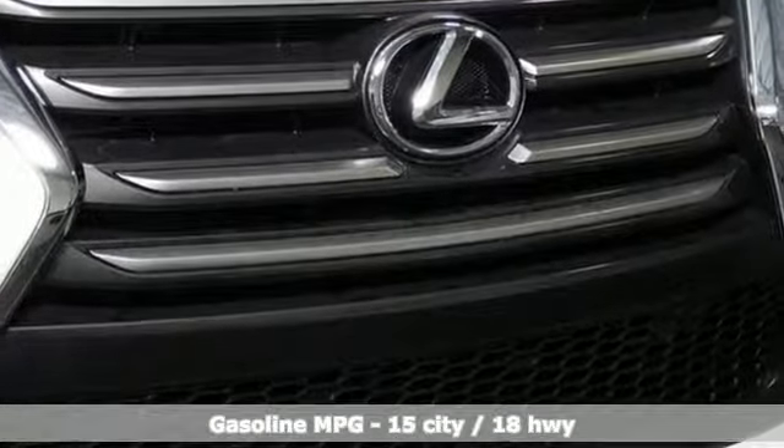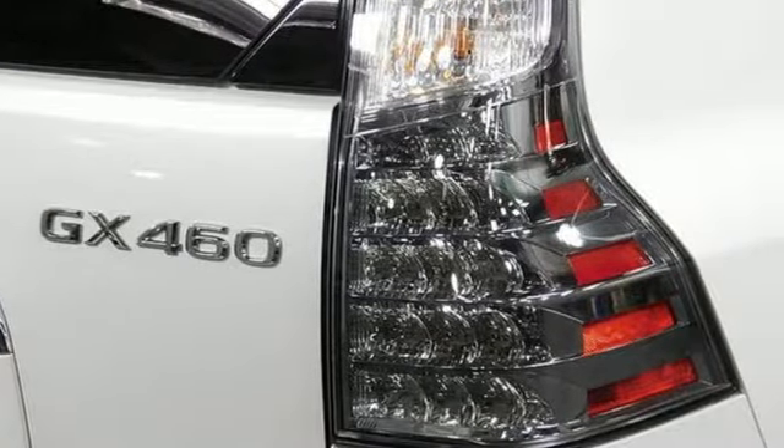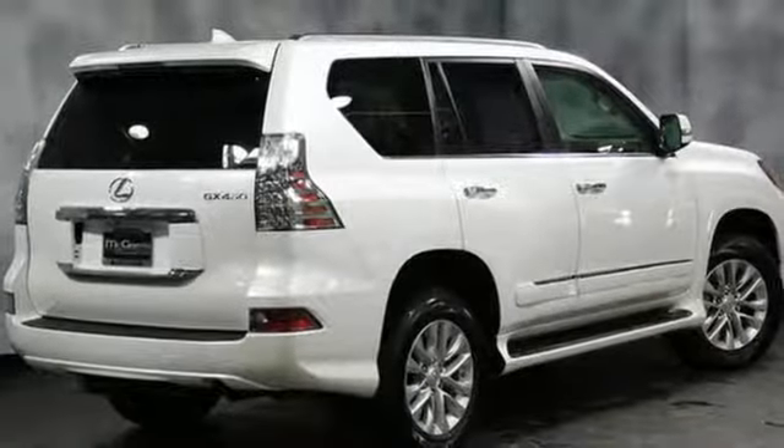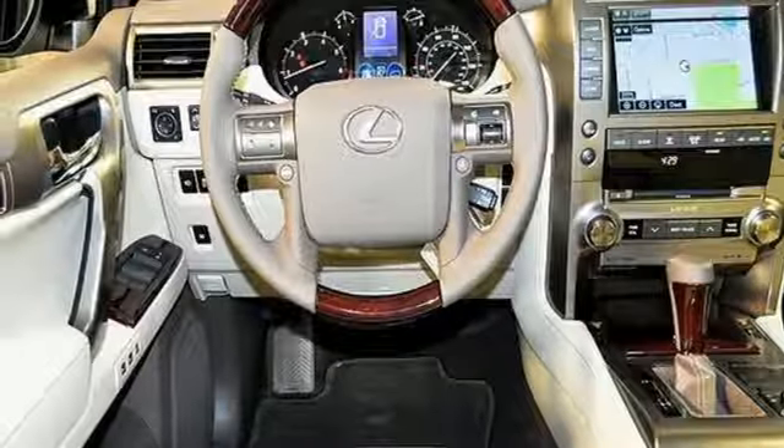It comes nicely equipped with features you'll love: V8 engine, active front and rear anti-roll bar, tablet docking station, doors and push button start proximity key, and dual zone climate control.